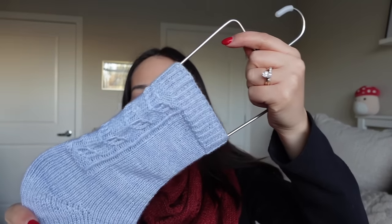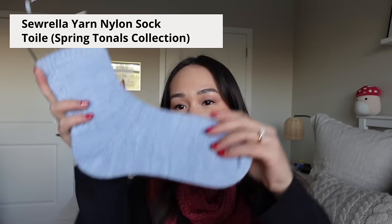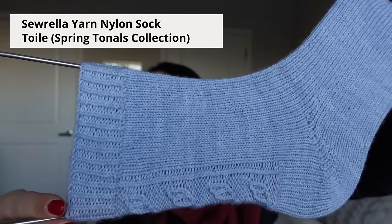The socks feature a cable lace pattern at the back resembling whale tails — hence the name Dorsal Socks. It's a top-down sock; the pattern calls for a heel flap and gusset, but I substituted a Fish Lips Kiss heel, which I really like and plan to keep using. These were knit on 2.5mm (US 1.5) needles with 56 stitches cast on. The yarn is Sorella Yarns Nylon Sock in the color Toile from their Spring Tonals collection — a really nice tonal light blue.